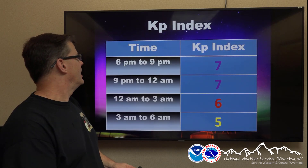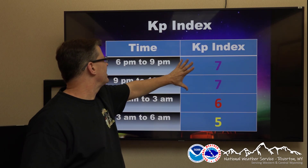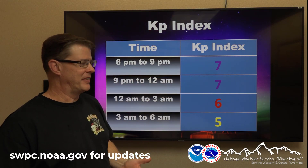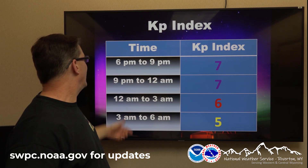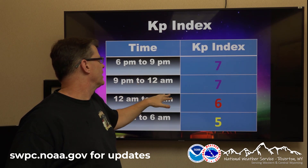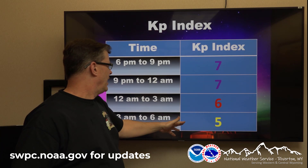How intense is it going to be? The KP index measures that. You can see a high KP index — this looks like an early event, at least at this point. Make sure you check their website for further updates, because space weather is rather fickle. From about when it gets dark — around 8, 8:30 this time of year — to midnight looks like the best time to view it, then decreasing chances through the overnight hours.